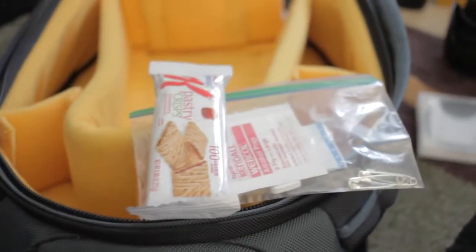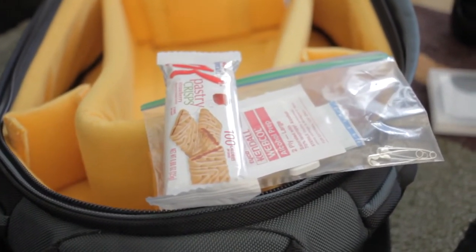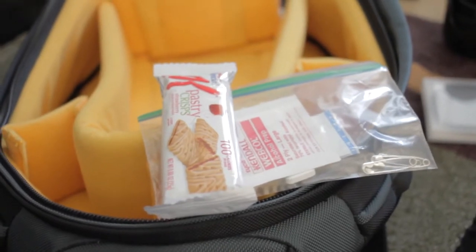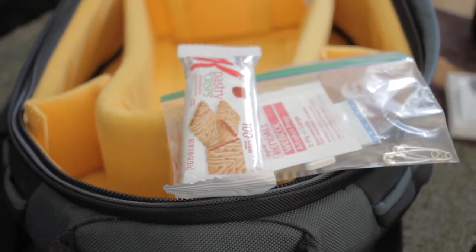Another item I always bring is just a snack. You usually get hungry and there isn't really time to eat. Usually things are going on, and the only time you actually have to eat is maybe a few seconds to just swallow. So these are really handy — they stay dry. I use energy bars as well.